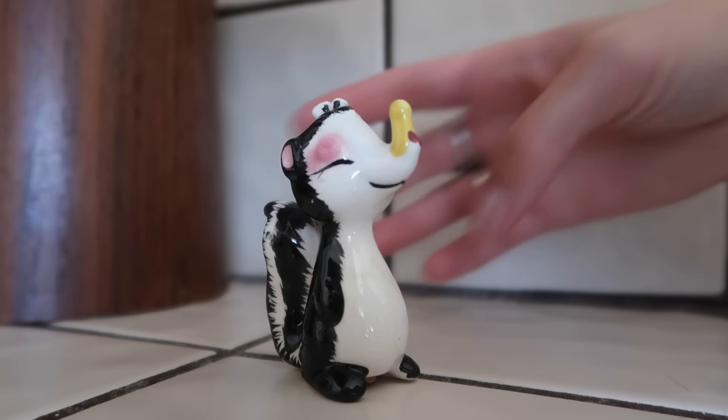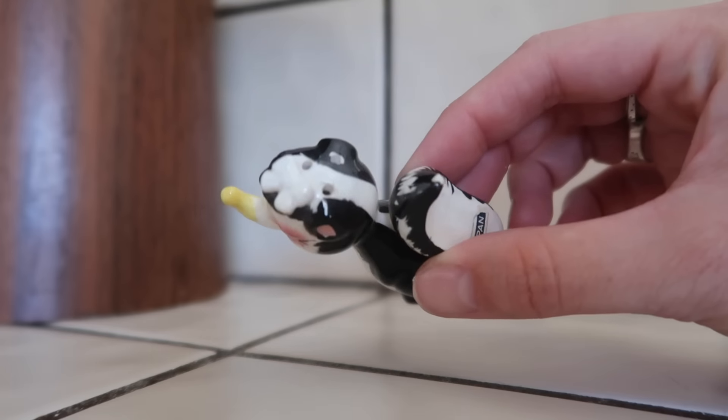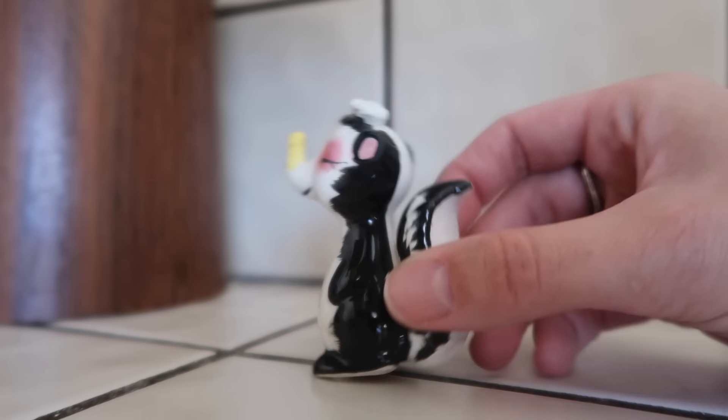Then the very last item is also a salt and pepper shaker — it's this cute little skunk that has a little clothes pin on its nose because she's stinky. She has a little bow in her hair, she's made in Japan, and she has an actual cork for the bottom. I love finding vintage salt and pepper shakers with the cork on the bottom.